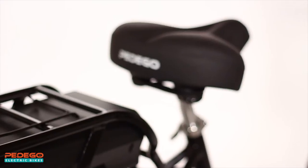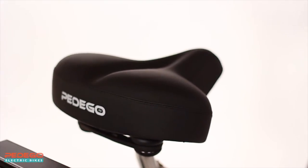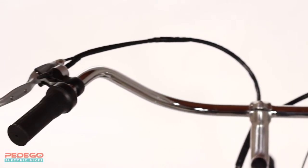It features a soft, luxurious saddle that provides plenty of cushioning where it matters most, wide swept-back handlebars that allow you to sit back and relax, and balloon tires for a nice, smooth ride.